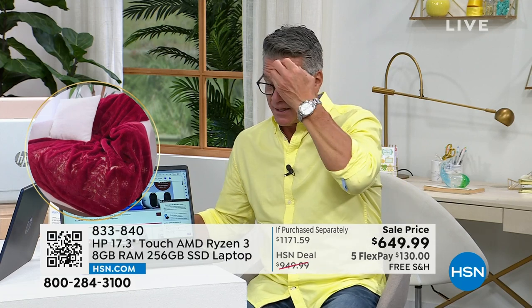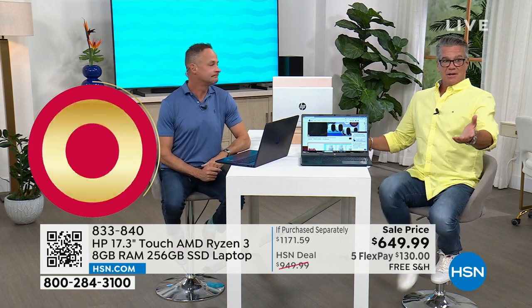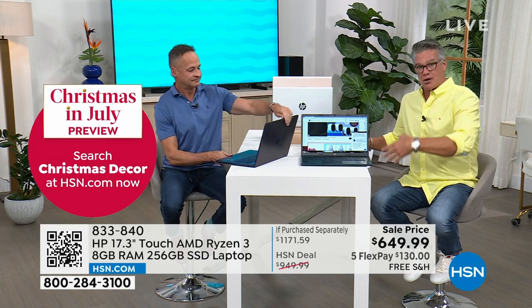Why do we do it? It's a great way to get customers — a great business model and policy. As long as you pay it off in 18 months, you're good to go. So get that HSN credit card today.